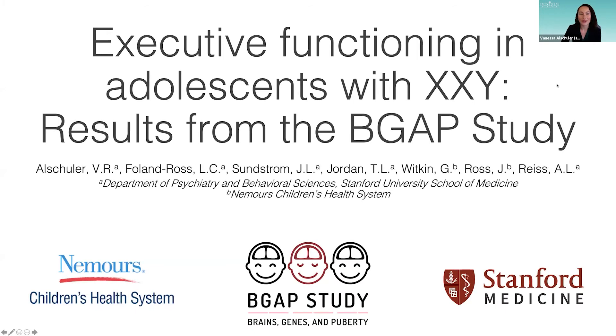Hi everyone, and welcome to my presentation: Executive Functioning in Adolescence with XXY — Results from the BGAP Study. I'm Vanessa Auschuler, and this project was done in collaboration with Stanford School of Medicine and Nemours Children's Health System. The research at Stanford is being led by Dr. Alan Reese, and the research at Nemours is being led by Dr. Judith Ross, and all of these other wonderful people have contributed to this project as well.